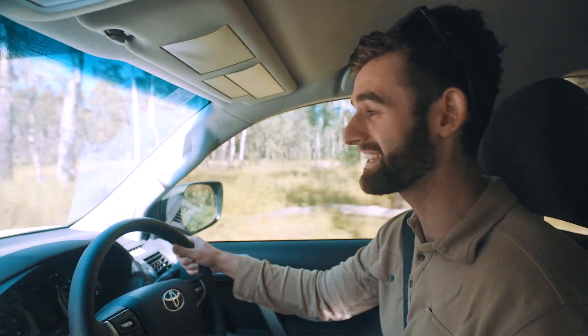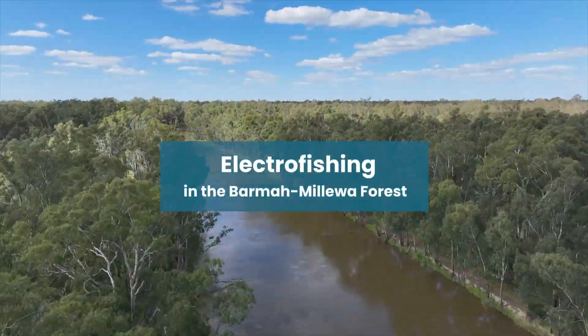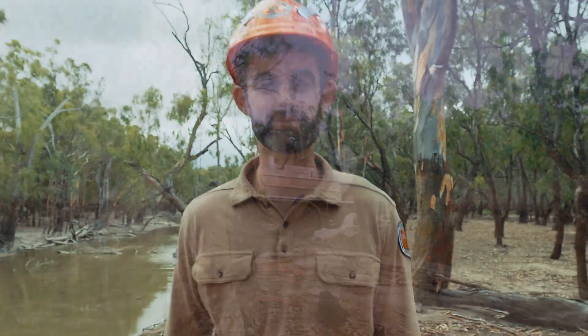Really exciting day today — we're going electrofishing. The Living Murray Program, funded by the Murray-Darling Basin Authority, provides water for the environment and monitors the outcomes.